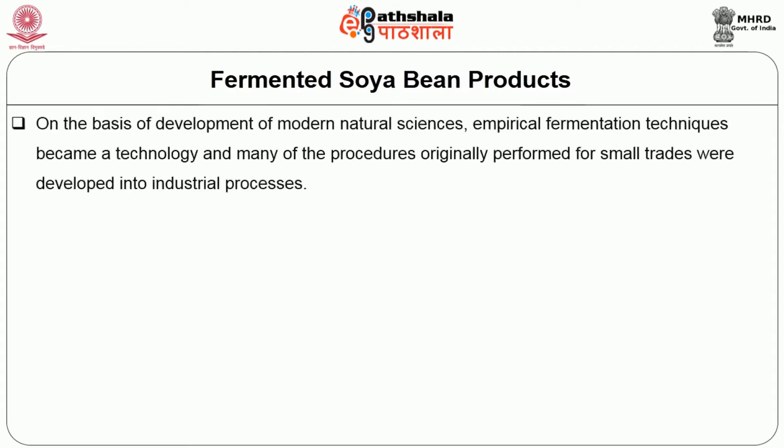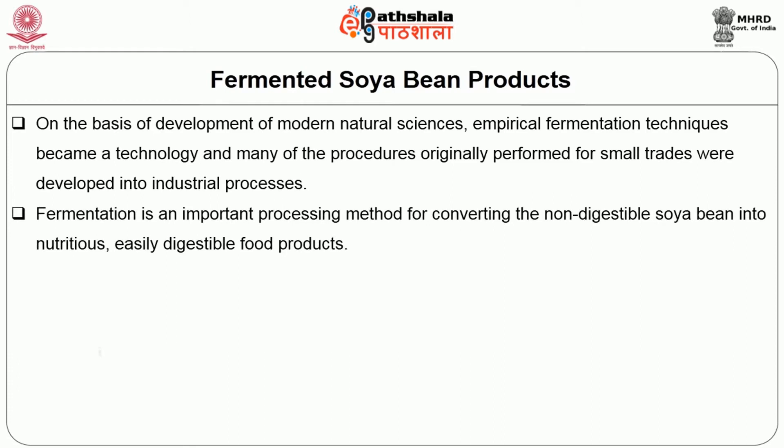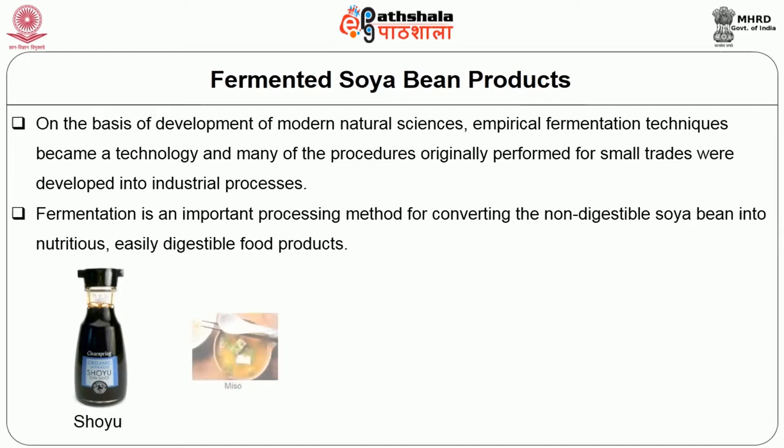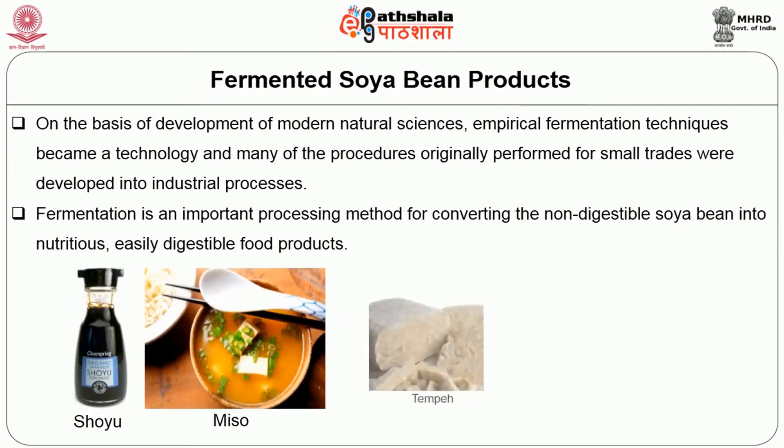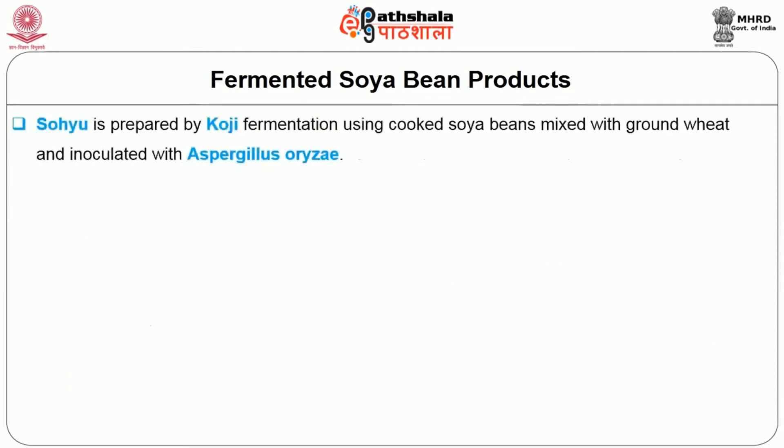Now let us see the fermented soya bean products. On the basis of development of modern natural sciences, empirical fermentation techniques became a technology and many of the procedures originally performed for small batches were developed into industrial processes. Fermentation is an important processing method for converting the non-digestible soya bean into nutritious, easily digestible food products. Shoyu or soya sauce, miso or soya bean paste, tempeh, natto and hamanatto are some of the well known soya bean based fermented oriental food products.